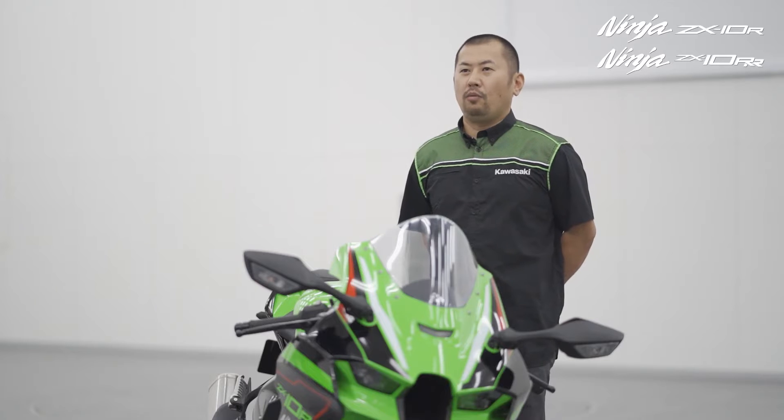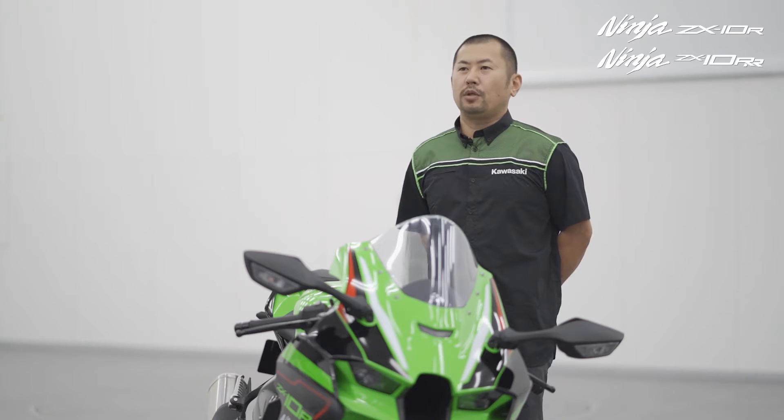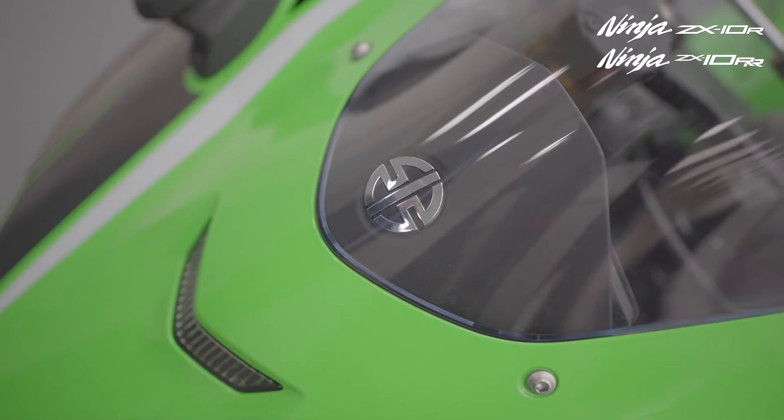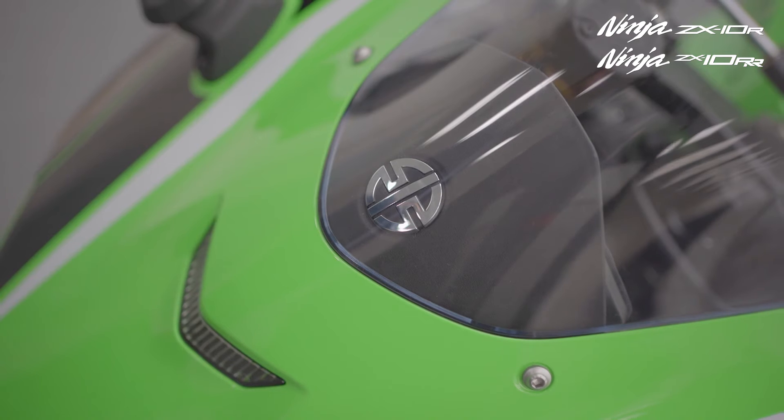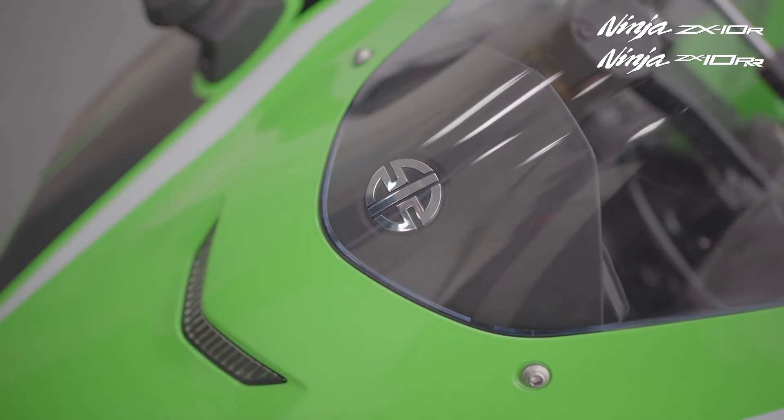Jonathan Rea won his first ever race on his Ninja and has won multiple world superbike championships thanks to Ninja power. So let's look at this bike of champions that is so loved by road riders, track day fans, and professional racers.